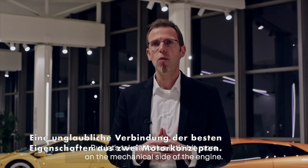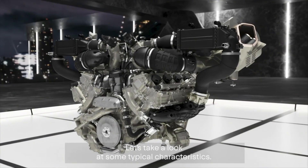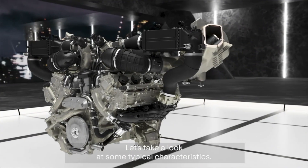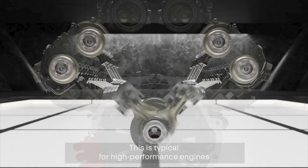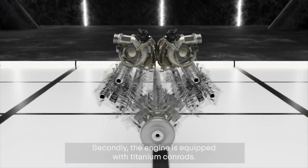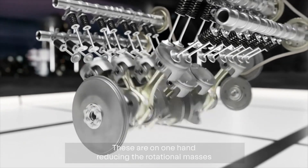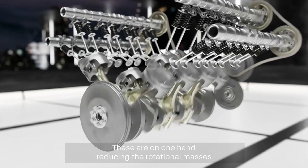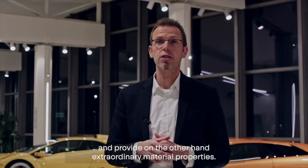Let's look a little more at the mechanical side of the engine. First of all, starting with a flat-plane crankshaft — this is typical for high-performance engines and generates a characteristic sound. Secondly, the engine is equipped with titanium conrods, which reduce rotational masses and provide extraordinary material properties.